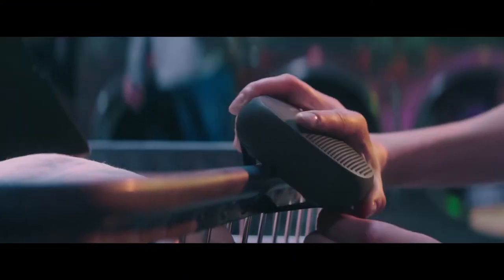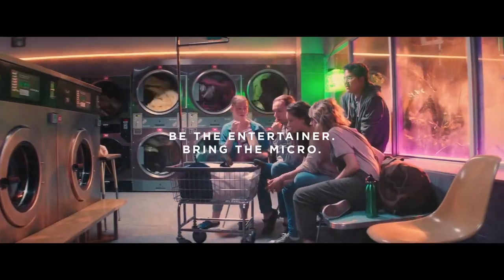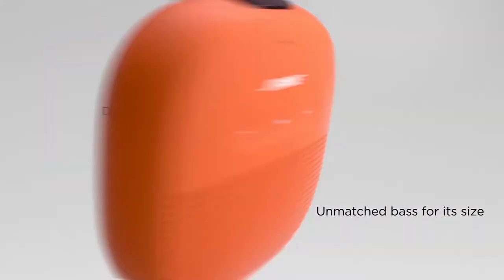It's an incredibly compact speaker that can pump out jams in a balanced fashion — a Bose strong point. Whether it's the beach, the backyard, the bike path, or wherever you're headed, the SoundLink Micro is designed to tag along.